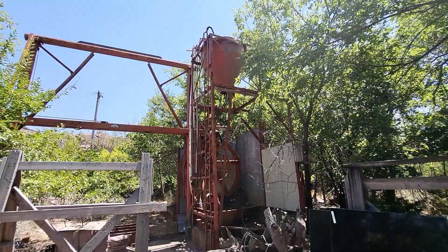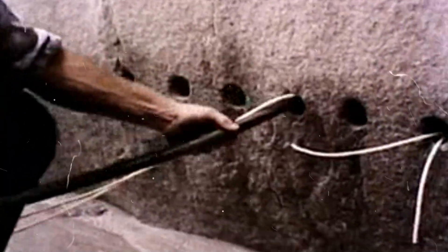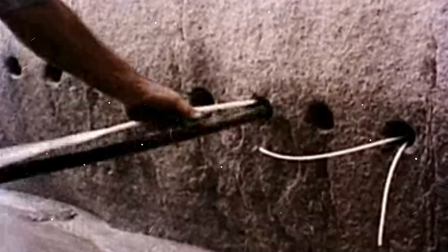Blasting: holes are drilled into the granite using specialized equipment. Explosives are then placed in these holes and detonated to break the granite into manageable blocks.